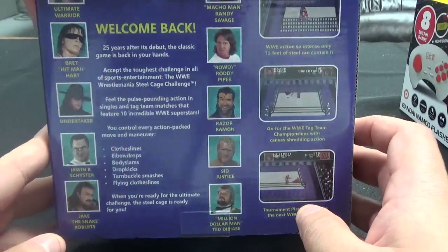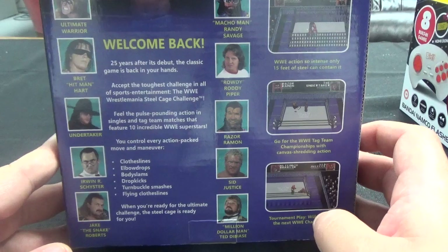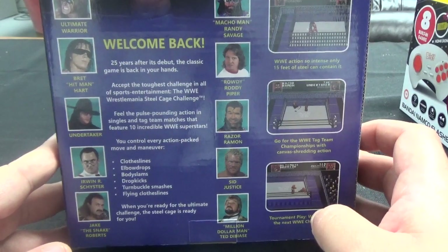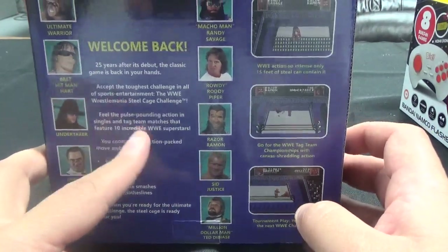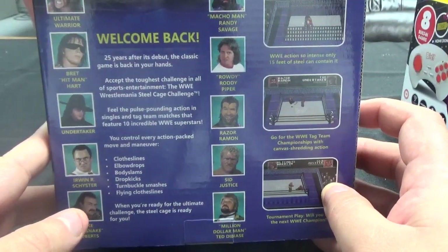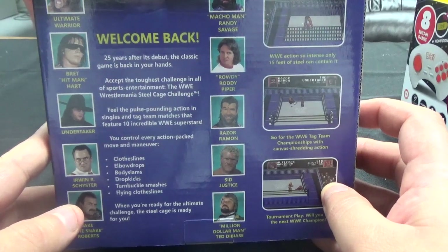Welcome back — 25 years after its debut, the classic game is back in your hands. Accept the toughest challenge in all of sports entertainment: the WWE WrestleMania Steel Cage Challenge. Feel the pulse-pounding action in singles and tag team matches that feature 10 incredible WWE superstars. You control every action-packed move and maneuver: clotheslines, elbow drops, body slams, drop kicks, turnbuckles, smashes, flying clotheslines.